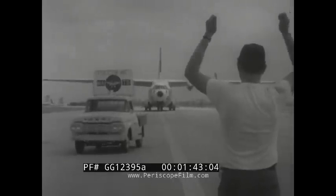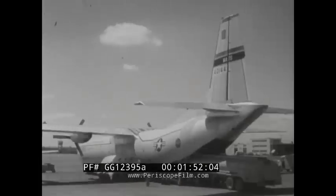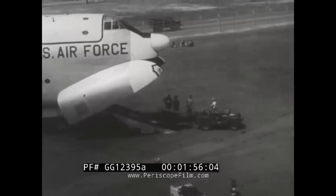Unloading, loading, and ground handling of these cargo giants is accomplished by airmen with long experience in airlift operations. The cargo is outsized and varied, and is dispatched swiftly as if under actual wartime conditions.